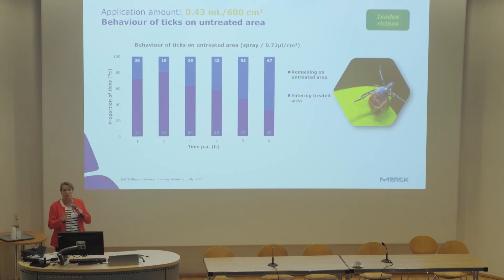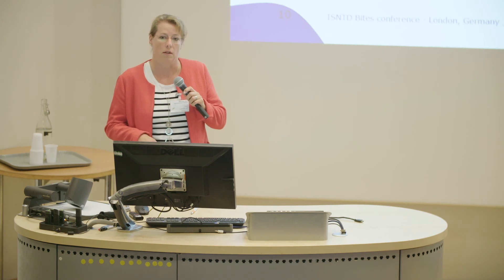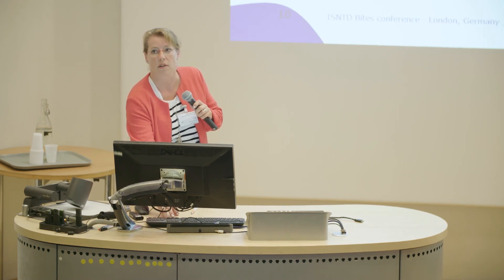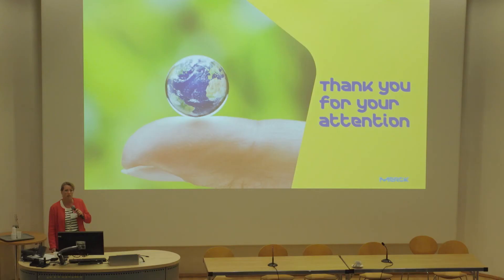One last important point: these regulatory processes are so immensely expensive that there is basically no new development ongoing for alternative repellent substances, and many companies are simply giving up on putting these products on the market. This is not a new problem — similar situations exist in other regulatory frameworks around the world. We need to discuss this with authorities and tell them clearly: we need these products, there is a real need for them.